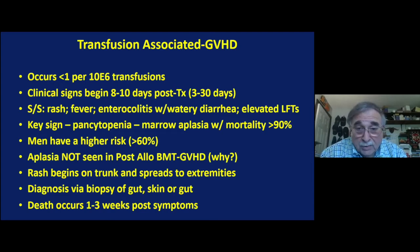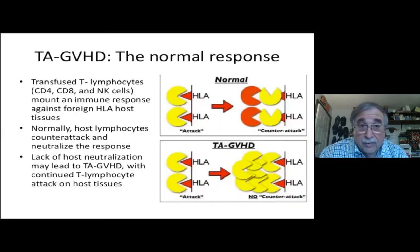The rash begins on the trunk and spreads to the extremities. It's diagnosed with a biopsy, and death occurs one to three weeks after the symptoms. The mechanism is that transfused lymphocytes from an immunocompetent donor recognize the host HLA as being foreign and form a response, and then the host counterattacks with its own lymphocytes. However, in cases of TA-GVHD, there is no counterattack — you get continued growth and engraftment of the donor T cells, which cause the graft-versus-host problems.